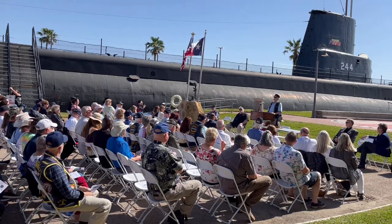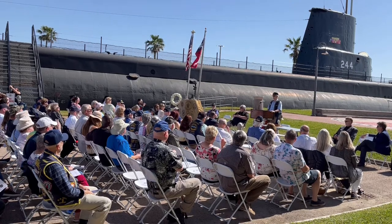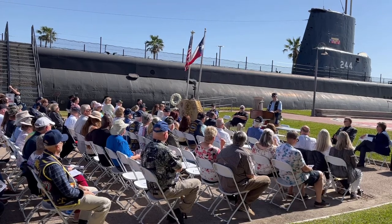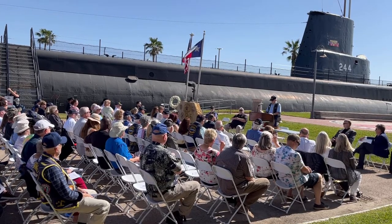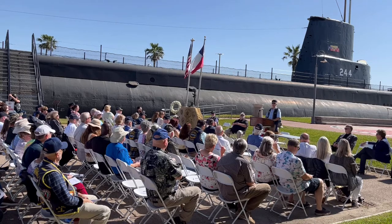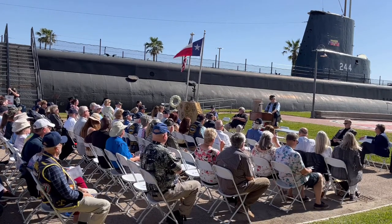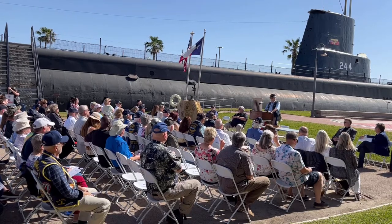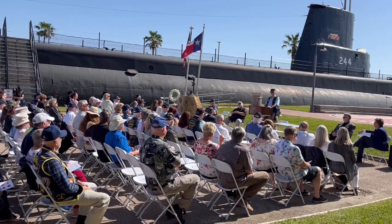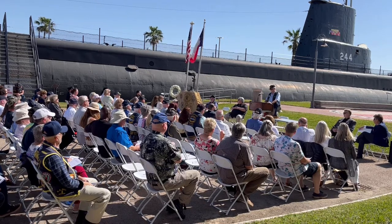In 1963, her designation was changed from SS to AGSS — an auxiliary submarine — which prepared her for being a training submarine for reservists. In 1969, when they did away with the program, they towed Cavalla to the Orange Inactive Ship facility and she was stricken from the Navy records officially. Then she took on a new mission. In 1971, she was towed to Galveston, Texas, into a prepared slip on Pelican Island, and placed in the care of the Galveston Park Board and the U.S. Submarine Veterans of World War II. The ship was open for public viewing in April of 1971, where she remains today.